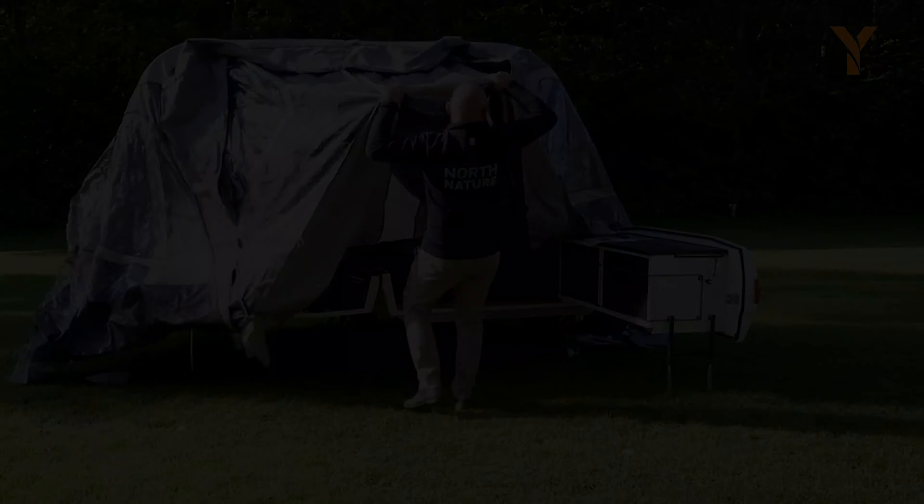Embark on your camping escapades with the EcoFlow Wave 2, your indispensable companion for ultimate comfort wherever your journey takes you. Enjoy swift cooling to beat the heat, ensuring all-day refreshment, and rapid heating for cozy warmth during chilly nights. With silent operation and cordless convenience, indulge in uninterrupted sleep under the stars. Elevate your camping experience with the Wave 2, embodying top-tier performance and portability for unparalleled comfort amidst the wilderness.